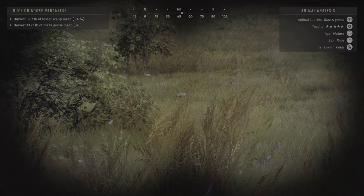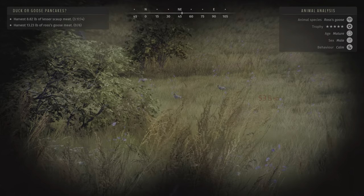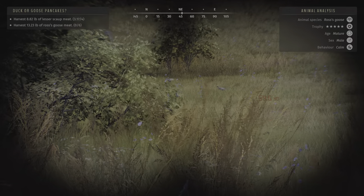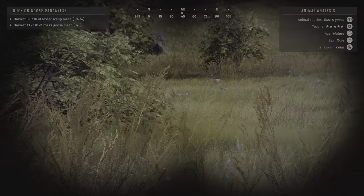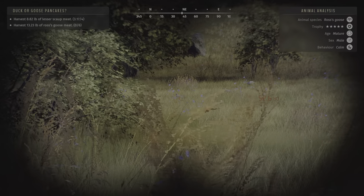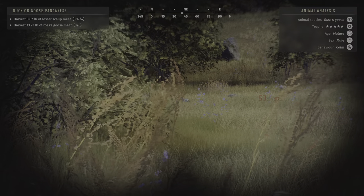All right guys, so we're trying to do this Duck or Goose Pancakes mission and we need to harvest Ross's Goose and lesser scaup. We just laid eyes on a 5-star mature goose right there. I need to take as many of these guys out as I can anyway, but this definitely changes things.